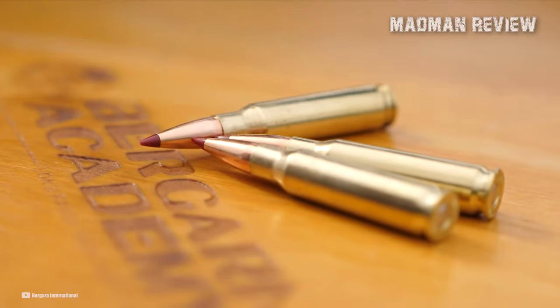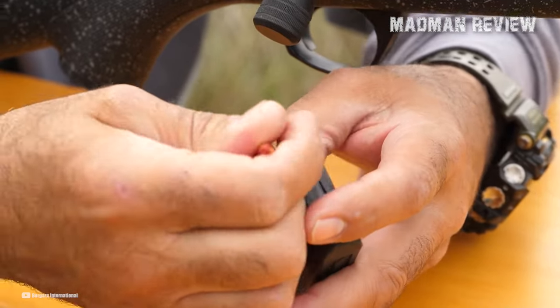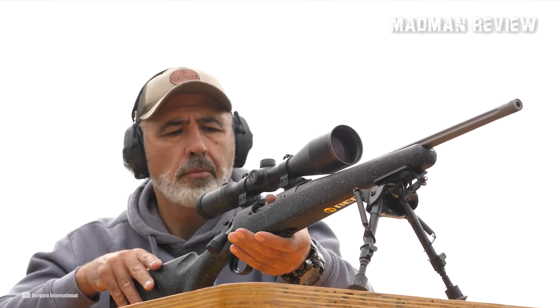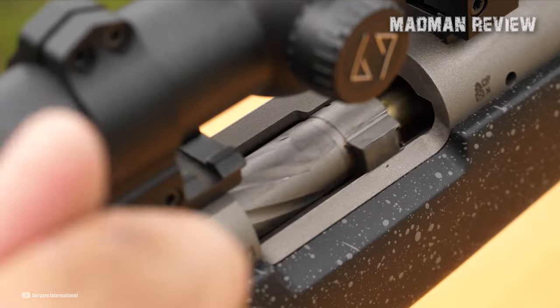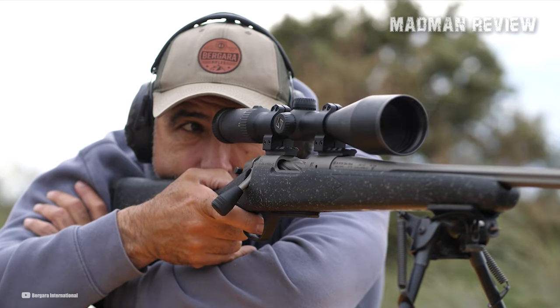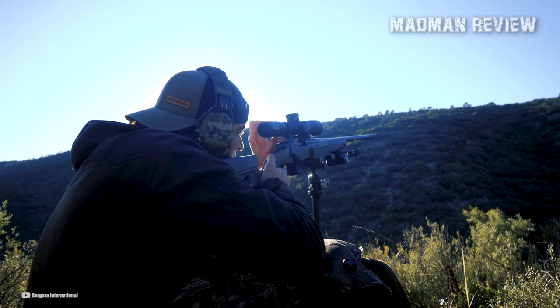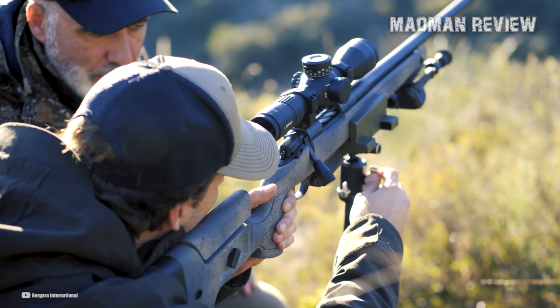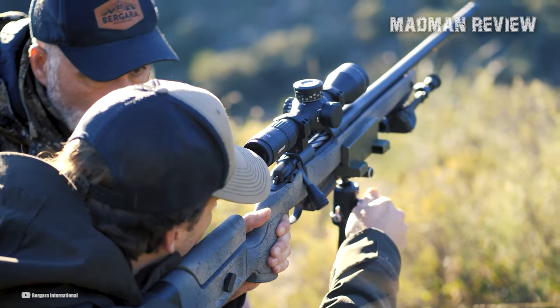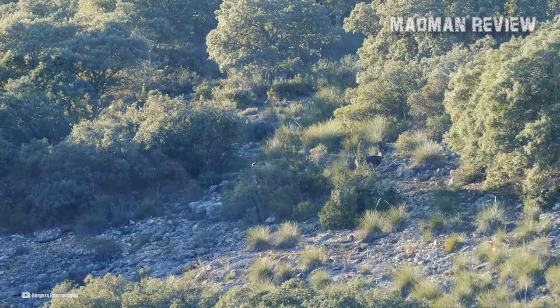The rifle comes equipped with a slimline magazine, available in both 5-round and 10-round versions. The BMR Carbon's main selling point is its ultra-accurate match chamber, specifically designed for precision shooting and catering to shooters who demand the highest levels of accuracy within this class of rimfire rifles. With the Bergara BMR Carbon, you can expect exceptional consistency and outstanding performance on the range.